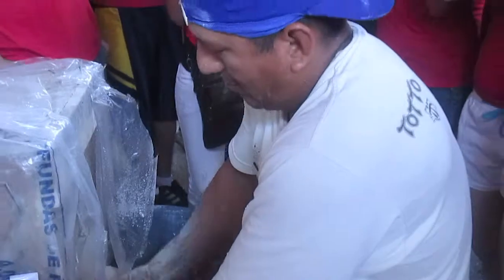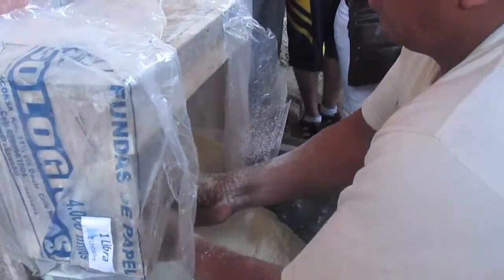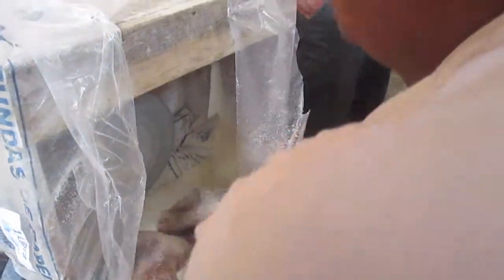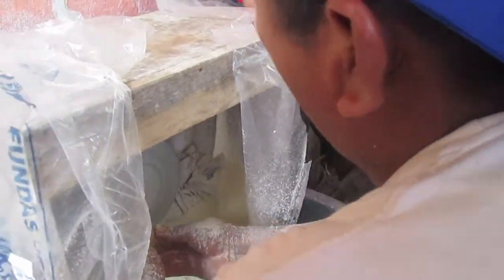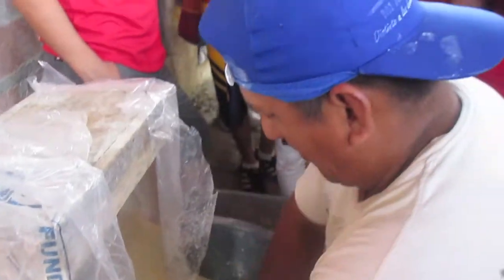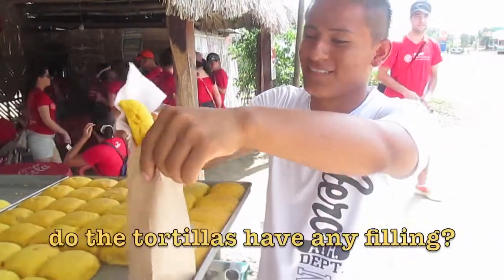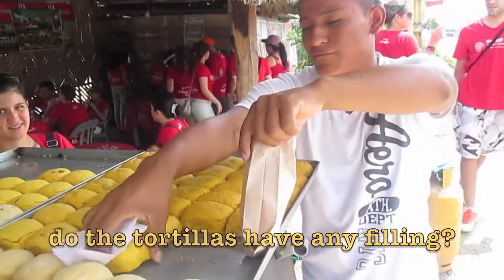Here we can watch the process for obtaining the flour. Once this is done, they sell it. And with some of it, they prepare corn tortillas. The filling for these corn tortillas is either cheese or crackling. How much do they cost? 35 centavos.